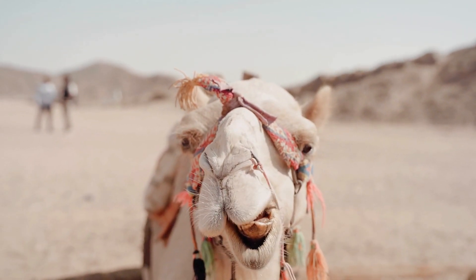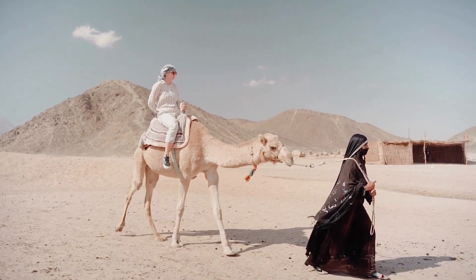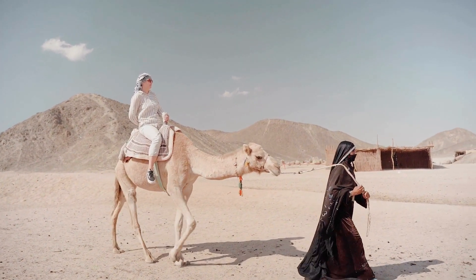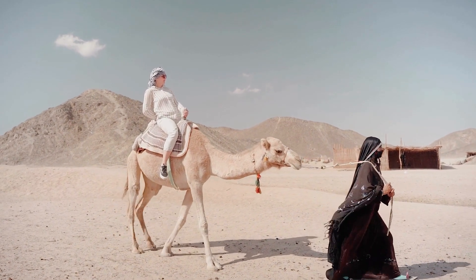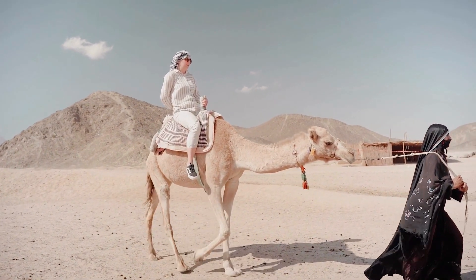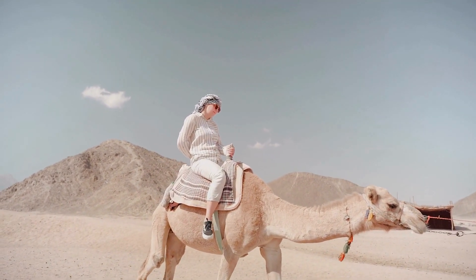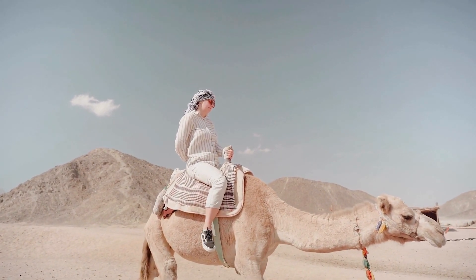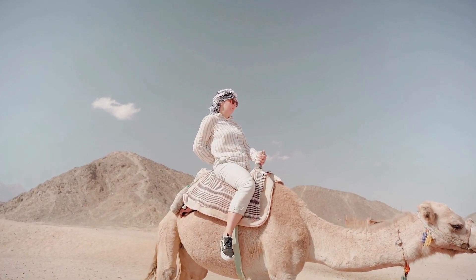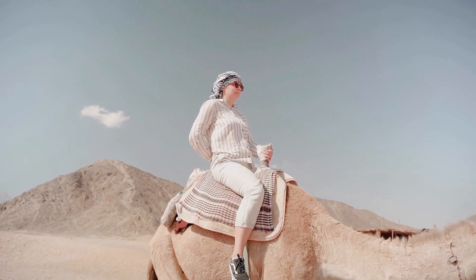See the camel, see him crossing across the desert. He's kind of cute when he crosses across the desert. See the camel, see him go. See his four legs, camel, don't you know.